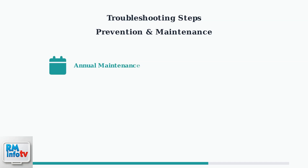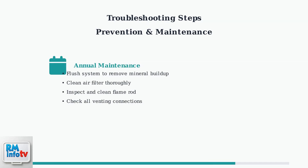Regular maintenance is the best prevention against error code 12. Schedule annual professional inspections and perform routine maintenance including system flushing, air filter cleaning, and flame rod inspection.